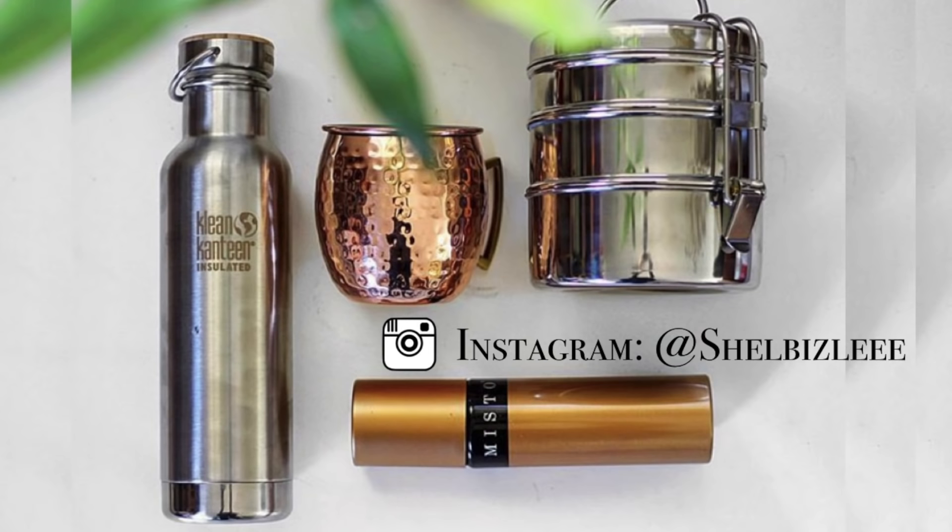Hey guys, it's Shelby, otherwise known as Shelbizzle here on YouTube, and today I wanted to share with you guys a few of the snacks that I will be making and putting together for our road trip that Madison and I are going on this week.